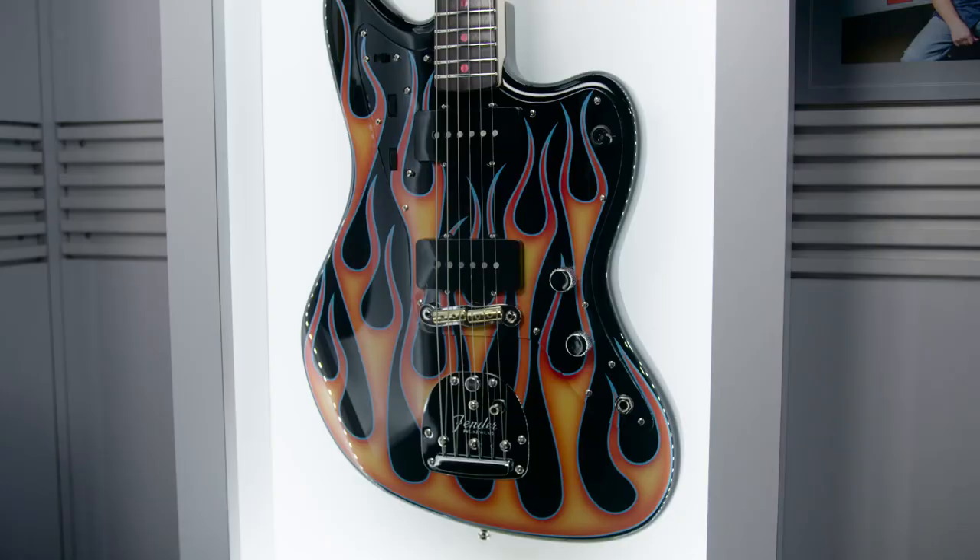My name is Dennis Galuska. I work in the Fender Custom Shop as a master guitar builder. I'm here at the 2017 NAMM Show and I'm sitting in front of my hot rodded 30th anniversary Jazzmaster.